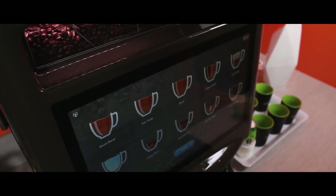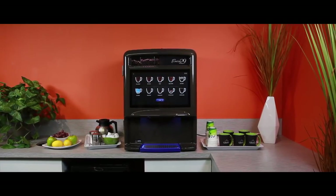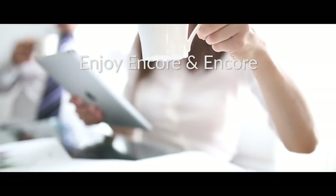In the end, it is all about taste. Caffection works to build the greatest coffee experience, allowing you to brew nothing less than the perfect cup. Enjoy Encore.